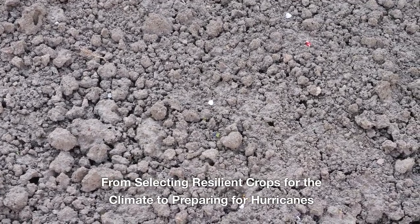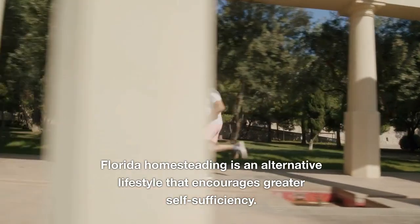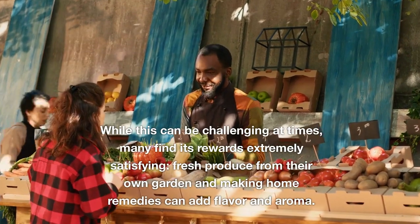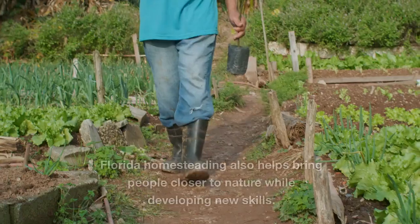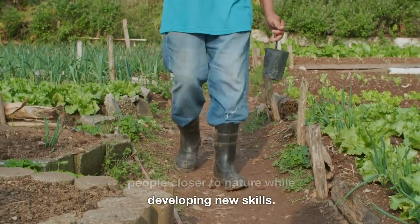From selecting resilient crops for the climate to preparing for hurricanes, Florida homesteading is an alternative lifestyle that encourages greater self-sufficiency. While this can be challenging at times, many find its rewards extremely satisfying. Fresh produce from their own garden and making home remedies can add flavor and aroma. Florida homesteading also helps bring people closer to nature while developing new skills.